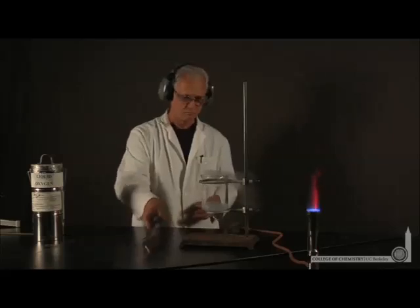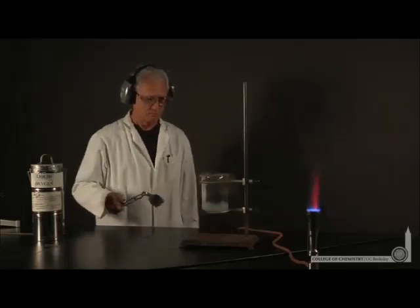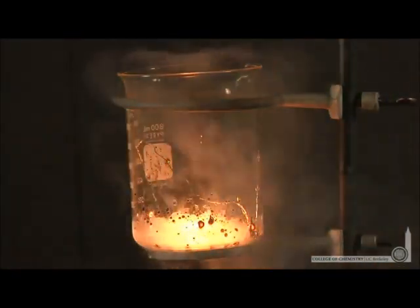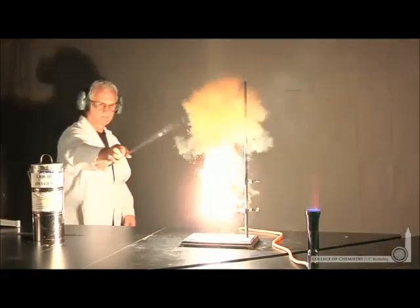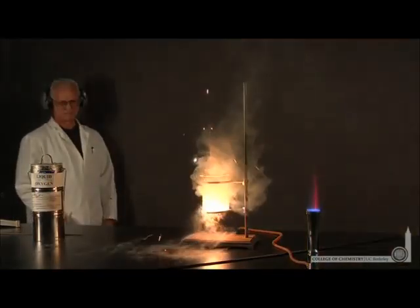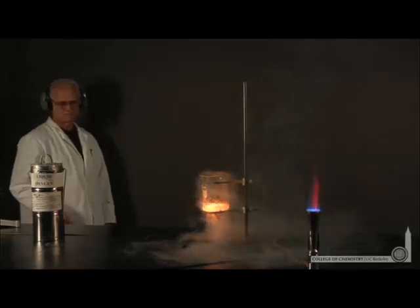We know this reaction is very exothermic — it releases energy as iron oxide is formed. There's the release of energy that even breaks the beaker. Let's watch that again in slow motion. There's perhaps the most dramatic formation of rust you'll ever observe.